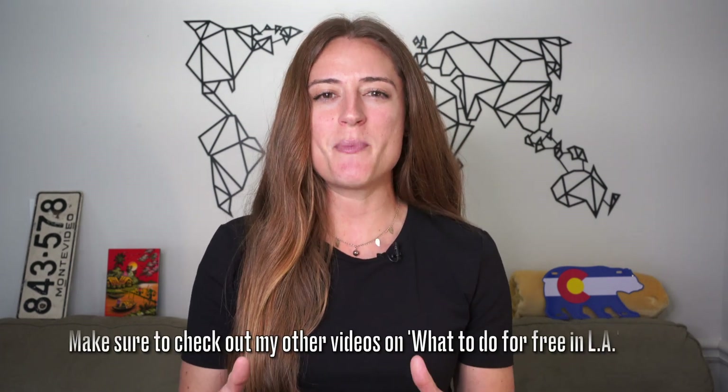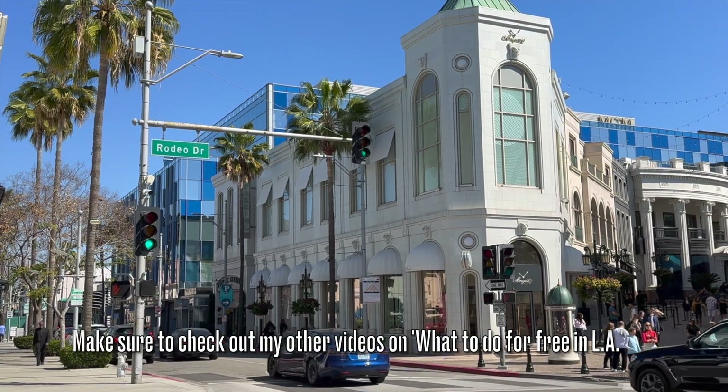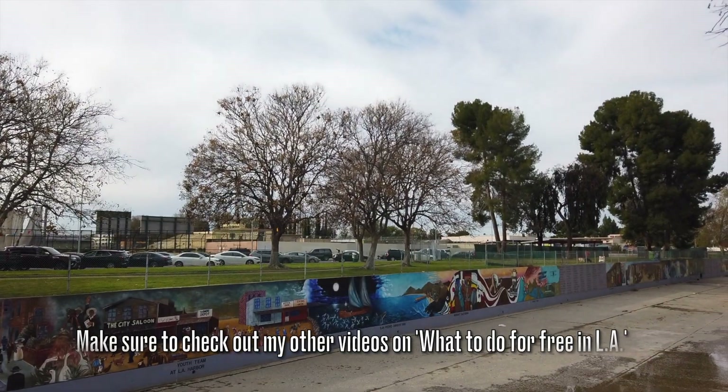There you go — your LA Coast and Beach Cities itinerary. Coming up on May 9th, don't miss the final video of this series where I cover what to do for free on the West Side, East LA, South LA, and the Valley. If you enjoyed this video, please give it a thumbs up, share your thoughts in the comments section, and remember to subscribe to my channel for more travel guides. Thanks so much for watching — it was awesome having you guys here.